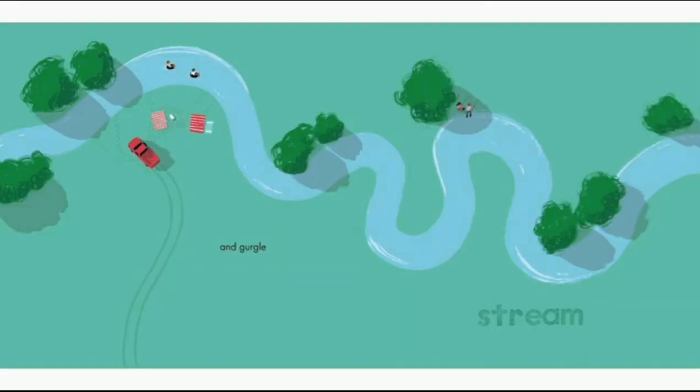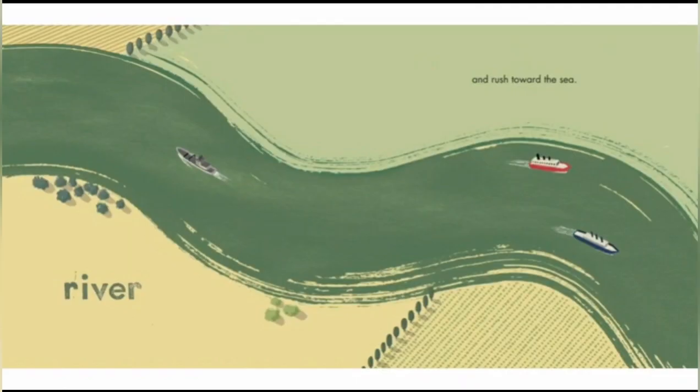Stream. And gurgle. In the stream, that's where you do some boat riding and some fishing. It's really cool in the stream. Even the river. River — you rush towards the sea. Yes, rivers always rush towards the sea. So all the fresh water goes to the salty water. That's a bit sad, but okay.